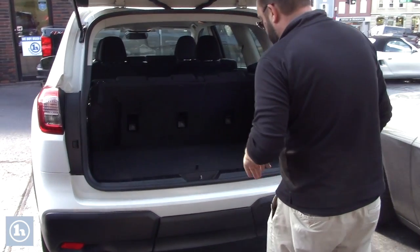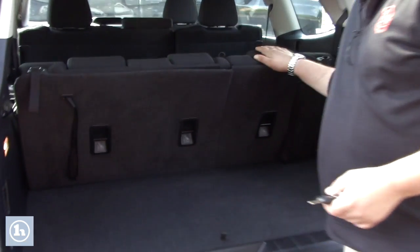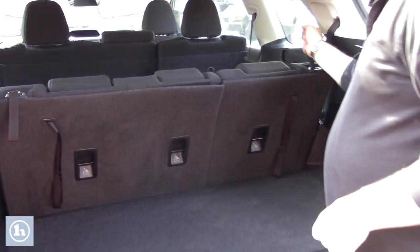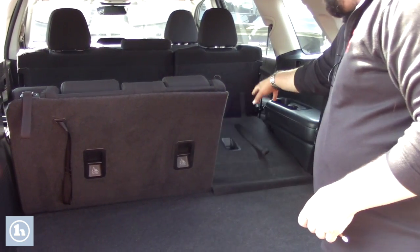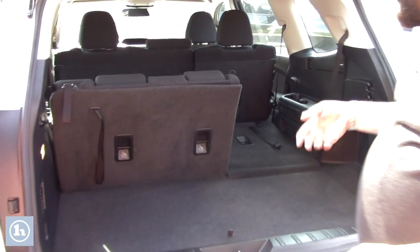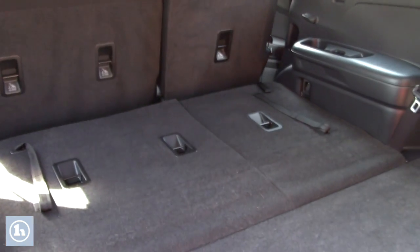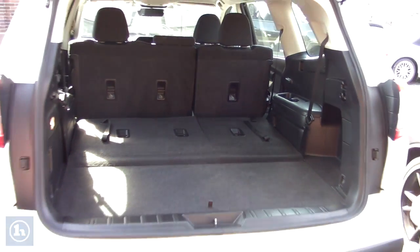Taking you around to the back of the vehicle — you have a backup camera naturally, and you can see you do have your third row seats right here. Latch systems all the way throughout. These are super easy to configure whichever way you want — it's just a quick pull of this little lever right there and boom, you have all that space opened up for whenever you need it.